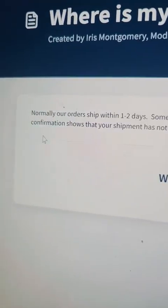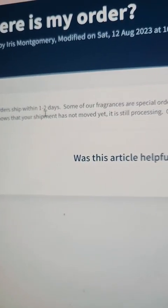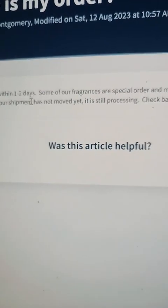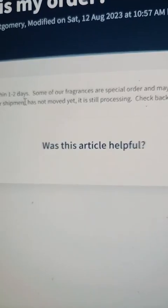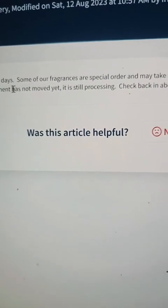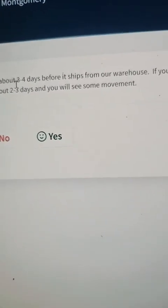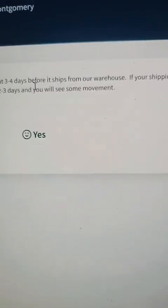I created one article — a frequently asked question. Here's one: 'Where is my order?' — because this is the number one question people ask. I put in here: normally orders ship within one to two days because mostly everything's in stock. But since we're Unique Oils, we have a lot of unique oils — we find discontinued oils from all over the place. So you may end up trying to buy something real special that we need to get in, and it usually takes no more than two to three days, then we ship your order out.